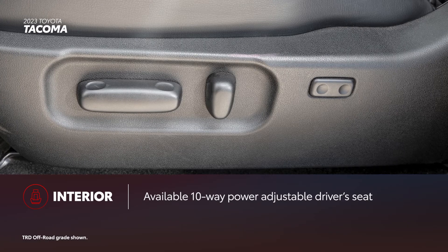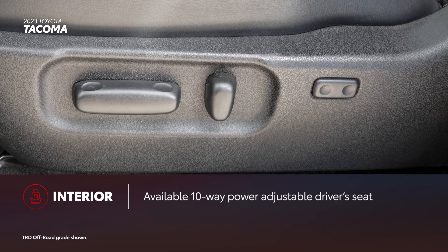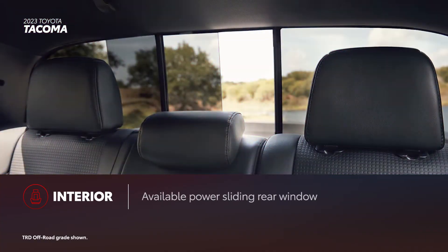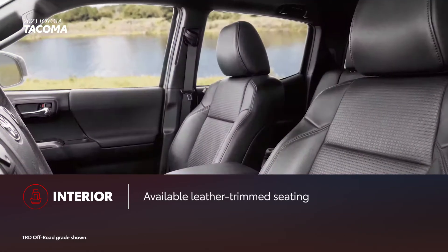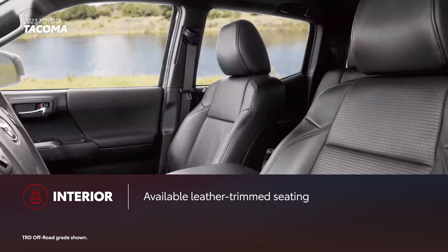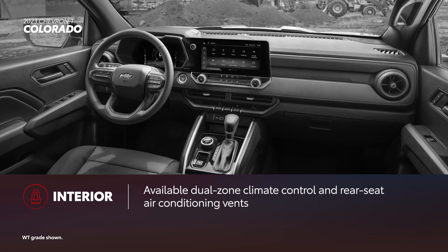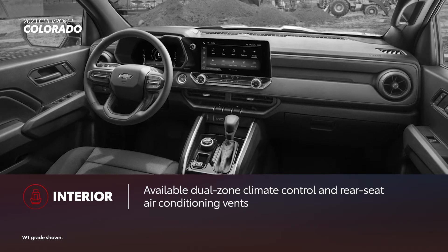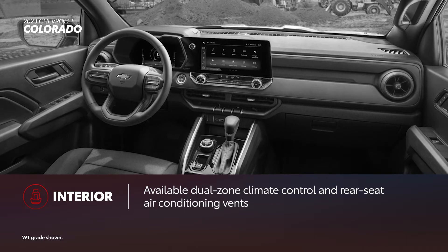On the inside, Tacoma has a range of available convenience features, including a 10-way power-adjustable driver's seat, a moonroof, heated front seats, a power-sliding rear window, and a panoramic view monitor. For extra comfort inside, select grades are also available with leather-trimmed seating and wireless charging capability. Colorado's interior doesn't shy away from creature comforts, like dual-zone climate control and rear-seat air conditioning vents. However, these features are only available on select higher-end grades.